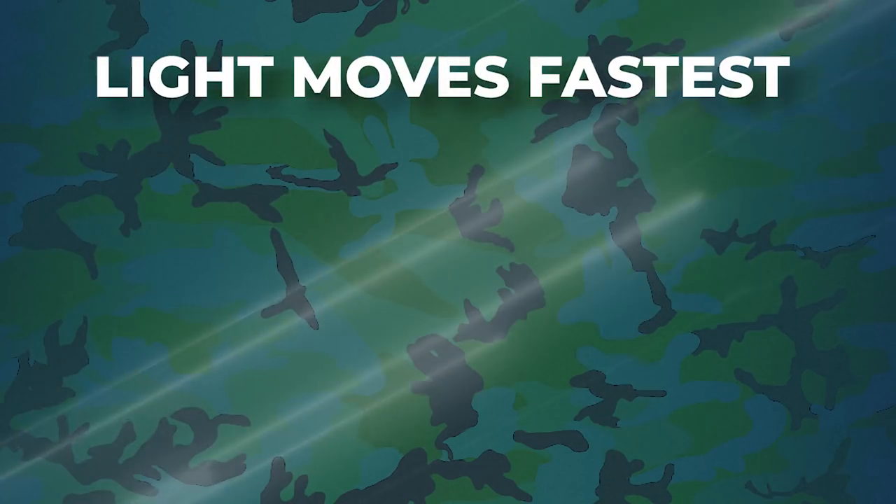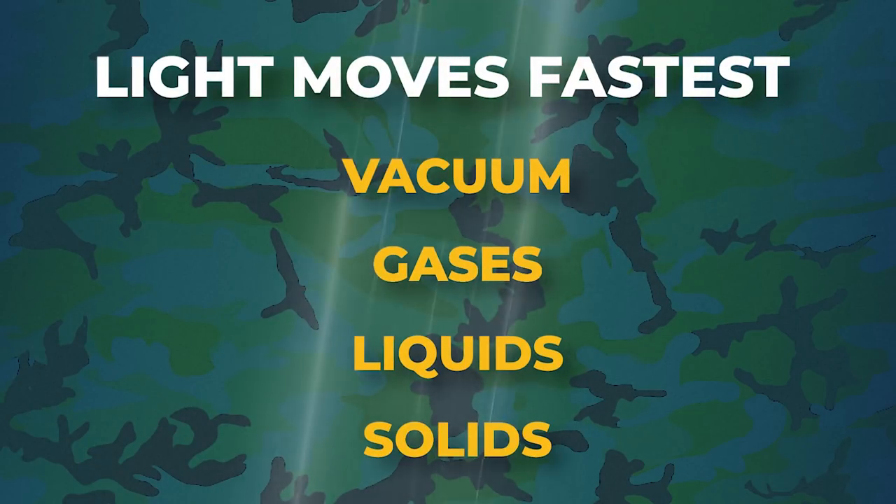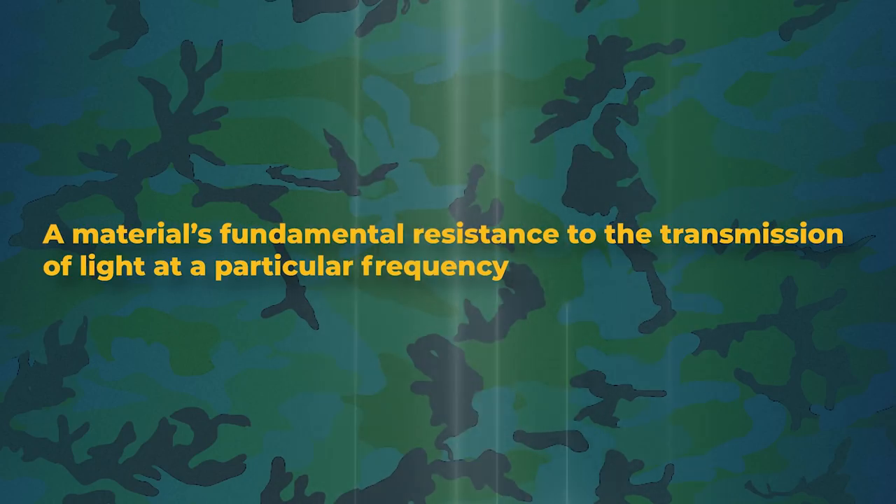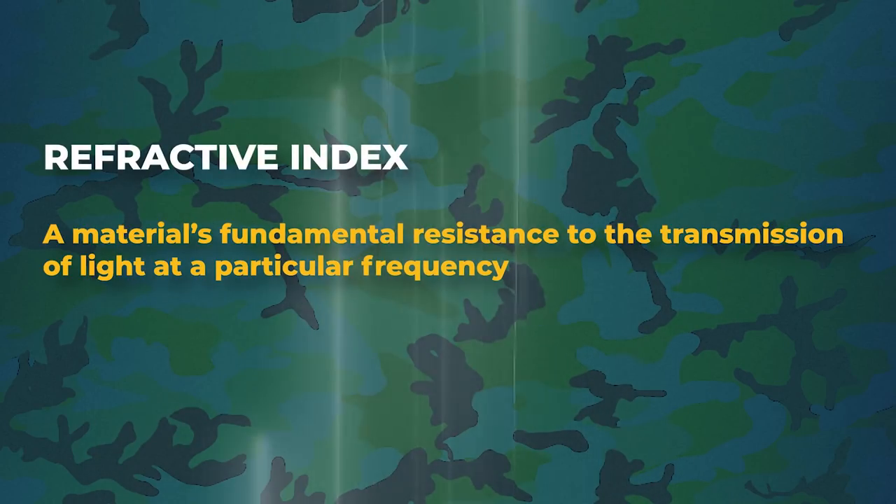To achieve true invisibility, scientists had to engineer a completely new product — something that would shield an object from view by controlling light. Typically, light moves fastest in vacuum, followed by gases, liquids, and then solids. A material's resistance to the transmission of light at a particular frequency is measured by what we call the refractive index. This number starts at one — the refractive index for vacuum — and goes up. The higher the value, the more the material resists light transmission and the more bending of light occurs.